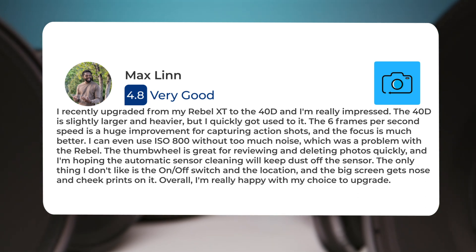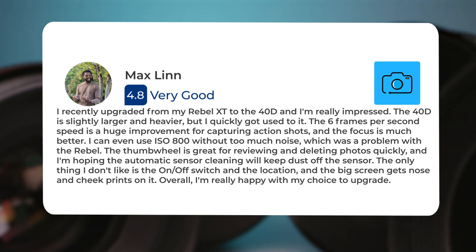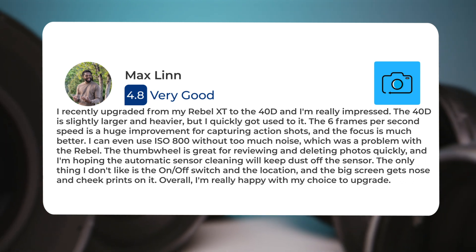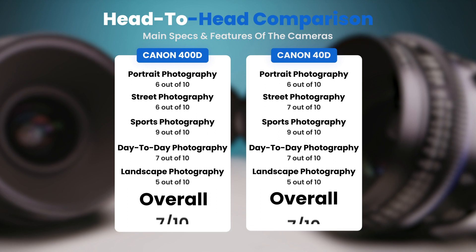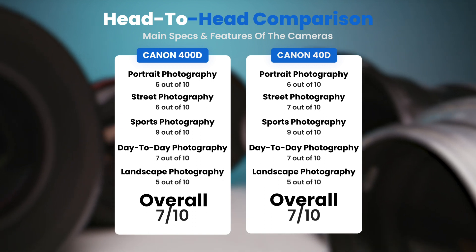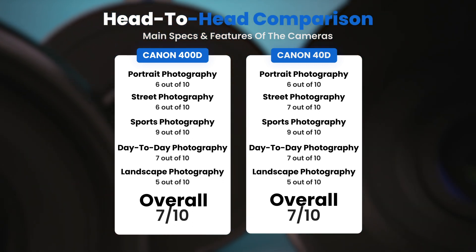I can even use ISO 800 without too much noise, which was a problem with the Rebel. The thumb wheel is great for reviewing and deleting photos quickly. The only thing I don't like is the on/off switch location, and the big screen gets nose and cheek prints on it. Overall, I'm really happy with my choice to upgrade. To conclude, here are our overall ratings for both cameras. Canon 400D: we will give it an overall rating of 7 out of 10. Canon 40D: we will give it an overall rating of 7 out of 10.